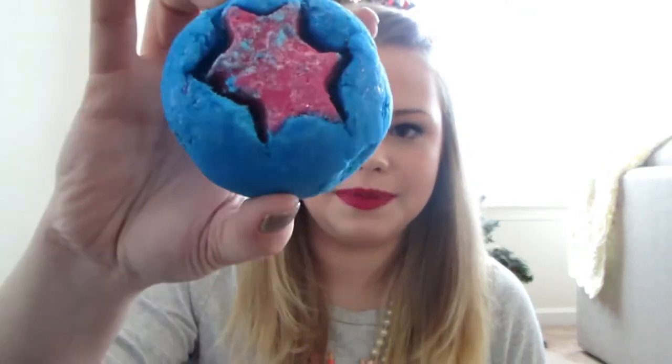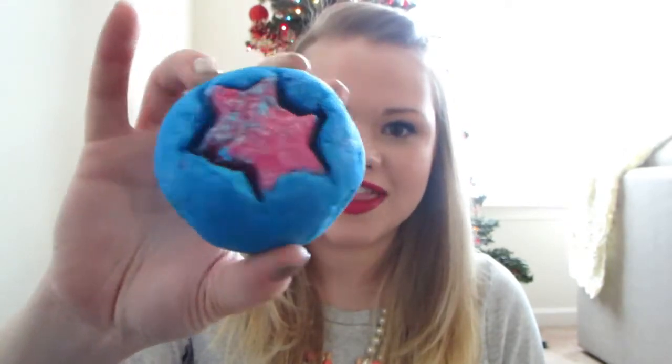Next up is another bubble bar called the Big Bang. It's blue with this pink star in it — such a vibrant blue, it's going to make a really pretty bath. It smells kind of lemony and a bit oatmeal-y too, but it smells good. You just crumble it up and put it in your bath. I am going to have some pretty colorful baths for the next few months.